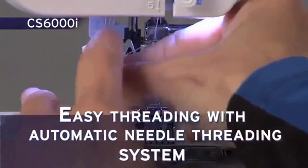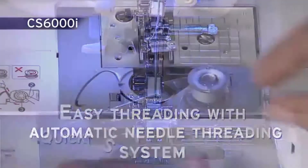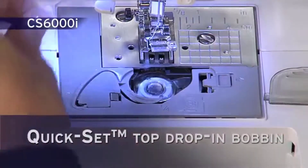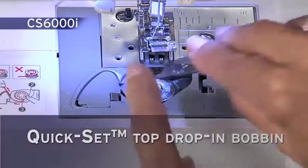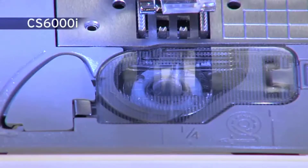The advanced easy needle threading system allows your needle to be threaded with a touch of a lever. The exclusive Brother Quick Set Top Load Bobbin stays in place and helps provide even stitch quality for fine sewing. The see-through cover helps you keep track of your bobbin thread.